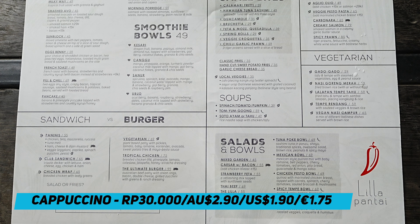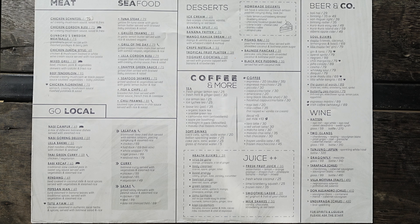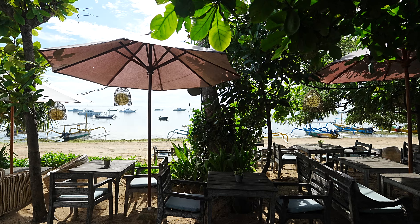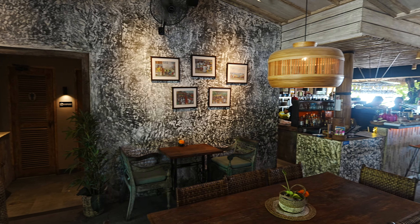Now looking at the menu here, it's quite interesting. They've got a great range of breakfast options. The coffee's quite cheap at $30,000 — that's one of the cheapest ones in town, so I hope it lives up to a good standard. Going across to the other items, we've got a good range of local food and then some international dishes as well. It looks quite good.